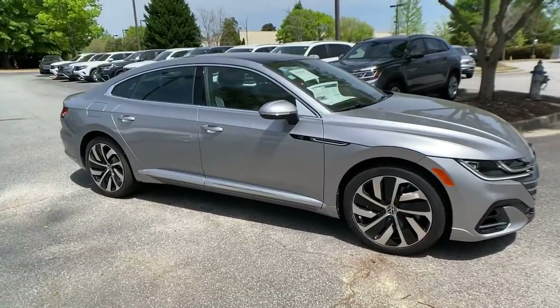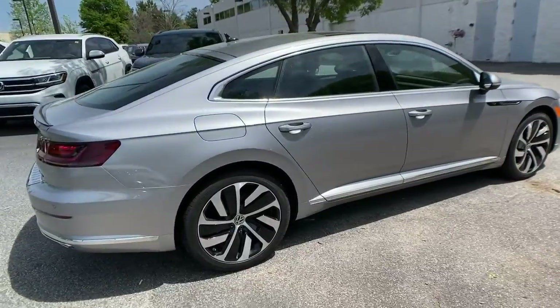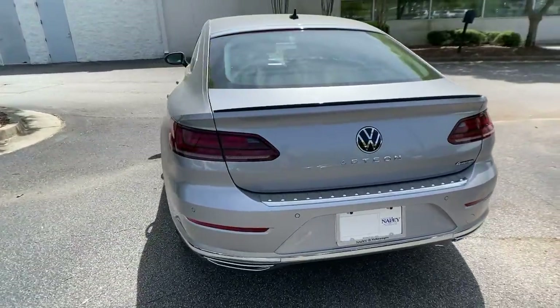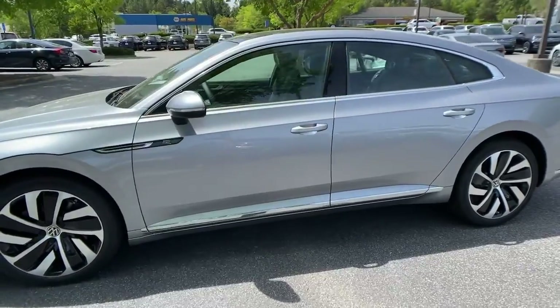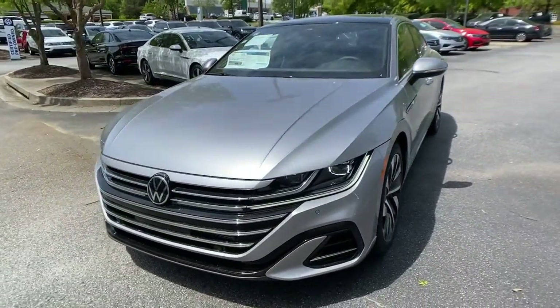Take a moment to check out the 2021 Volkswagen Arteon. Modern styling, smooth power, and everyday practicality are yours in this elegant Arteon. This handsome four-door coupe delivers effortless driving pleasure, hatchback convenience, and fuel efficiency. These are just some of the great options this vehicle comes with.